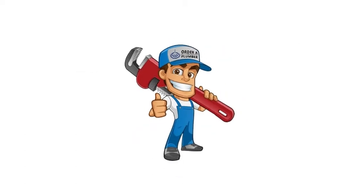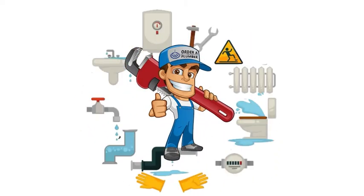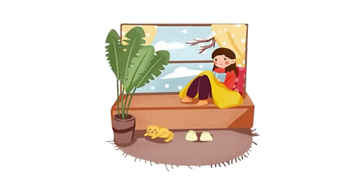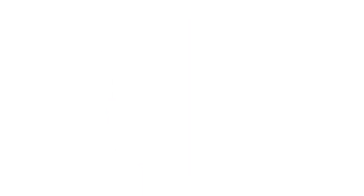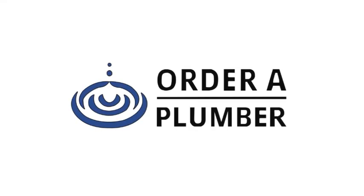At Order A Plumber, we take the guesswork out of everything and help you with all your service needs. When you need help keeping your home warm and comfortable this winter, we are here for you. If you have problems or would like to install a new boiler, contact us at Order A Plumber today for all your home plumbing needs.